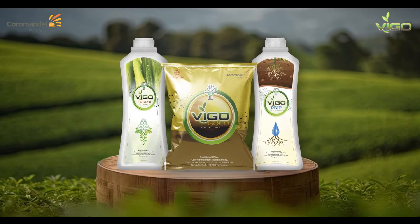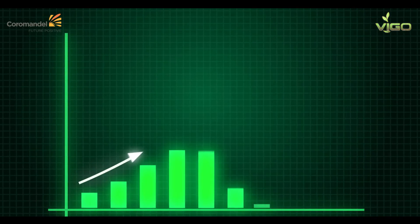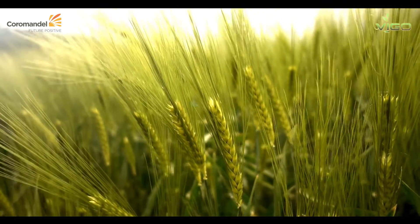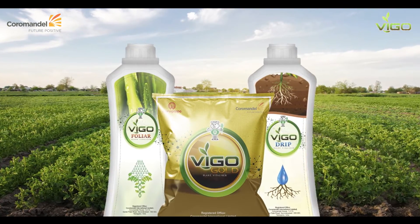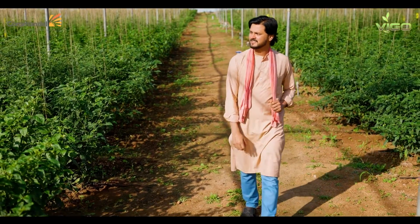All three products of the Vigo range lead to improving the economic yield of the crop and propelling the cost-benefit ratio for the user — a complete win-win for farmers, as it is economically viable with the best results. The Vigo range is the best solution for crop cultivators looking for economical yield through eco-friendly products for optimal produce.